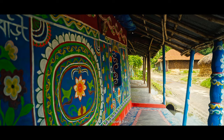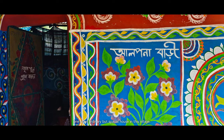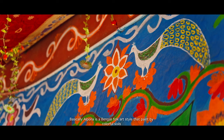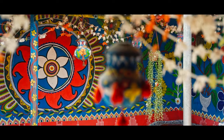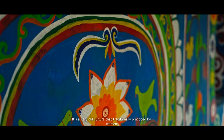This is Alpunabari, one of an ordinary but special house in this village. Basically, Alpona is a Bengali folk art style painted with colorful soils and rice flour. It is a very old culture traditionally practiced by women.